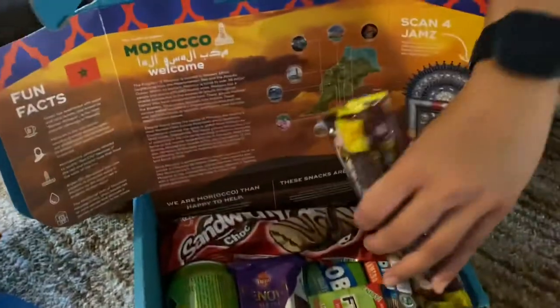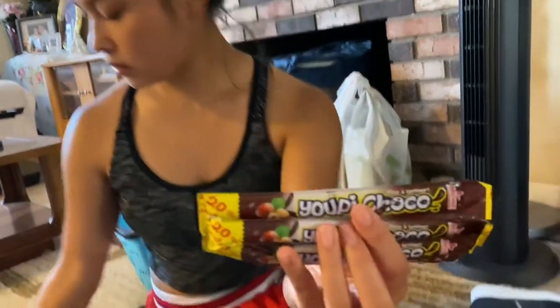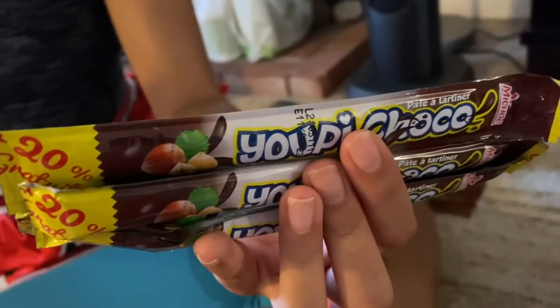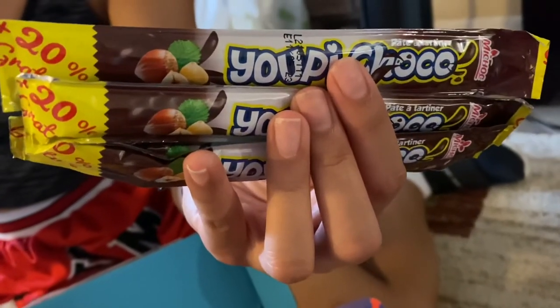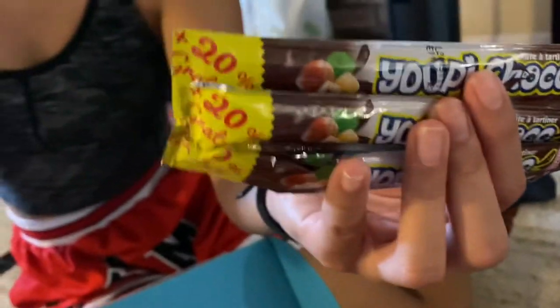Next, we have — oh my gosh, we have three of them! What are these? You'll be chocolate spread? Try this flavorful hazelnut spread straight out of the wrapper or use it as icing on a delicious cookie of your choosing. There are no wrong moves with this snack. Sounds like Nutella — yeah, their own Nutella.